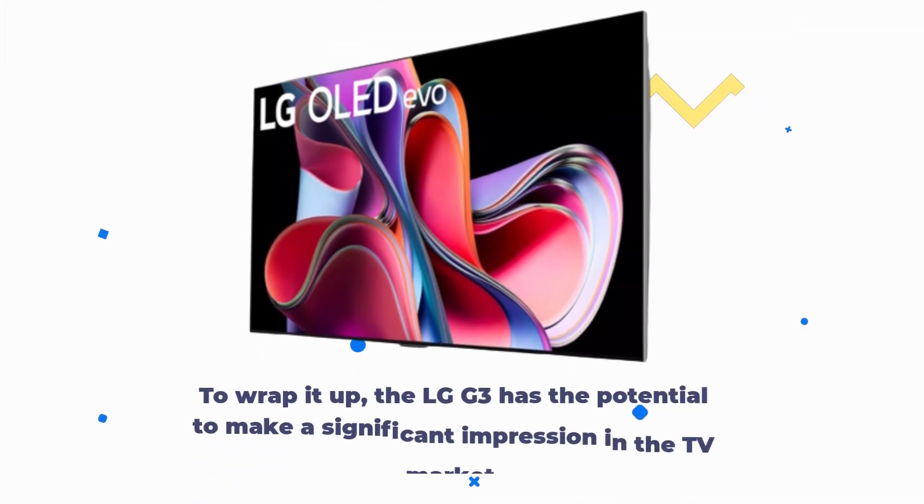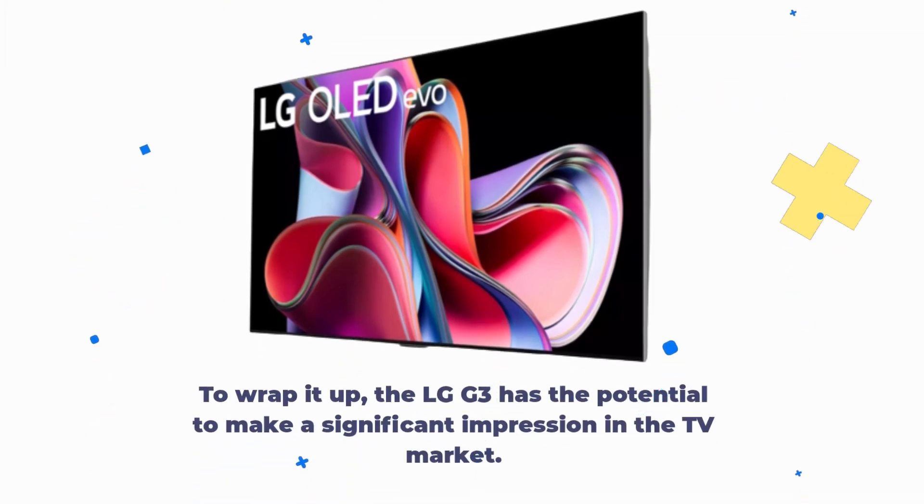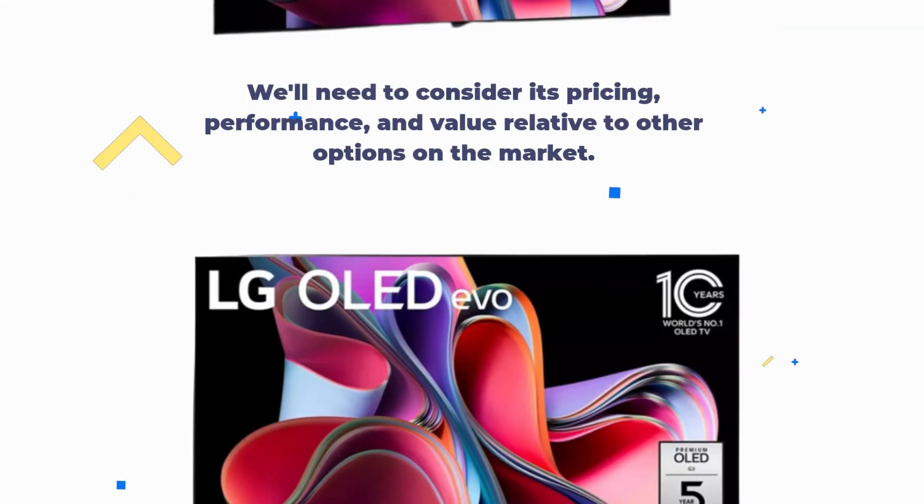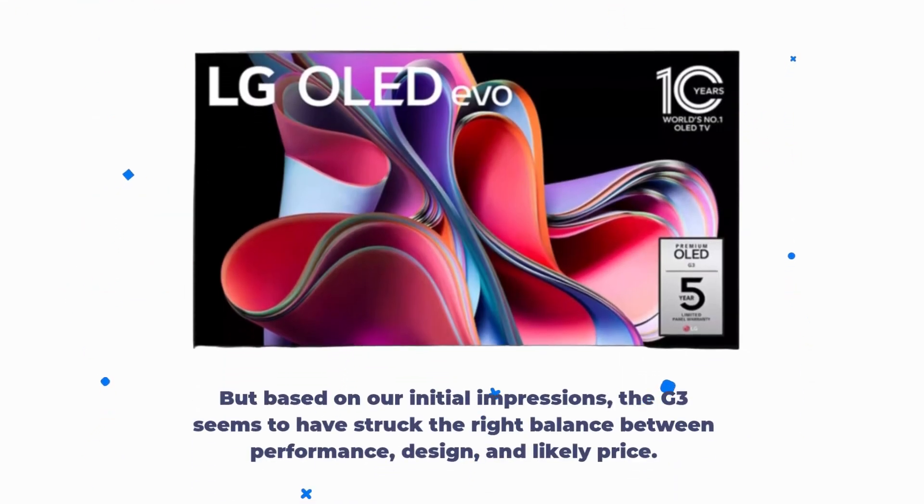To wrap it up, the LG G3 has the potential to make a significant impression in the TV market. We'll need to consider its pricing, performance, and value relative to other options on the market. But based on our initial impressions, the G3 seems to have struck the right balance between performance, design, and likely price.